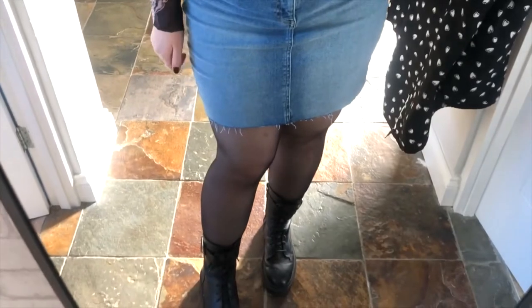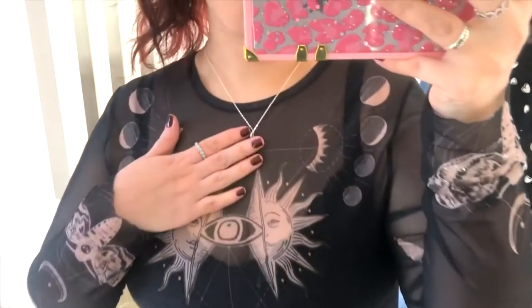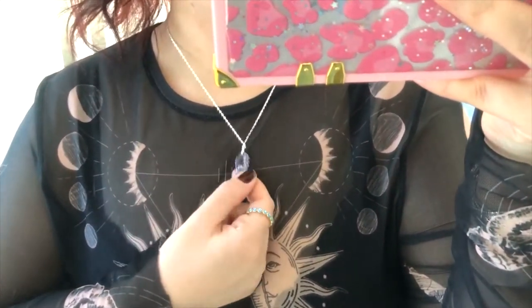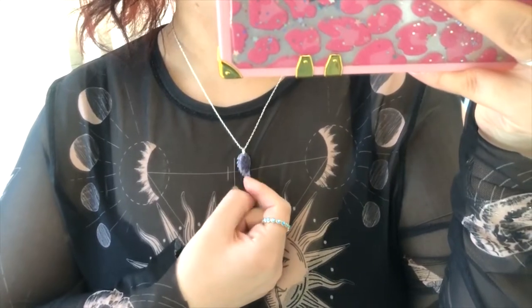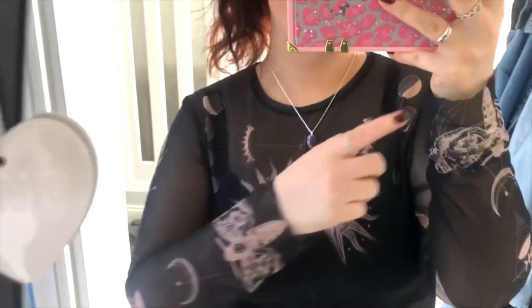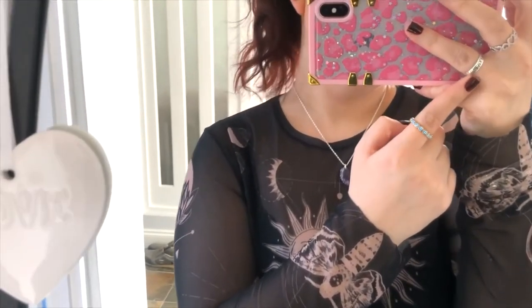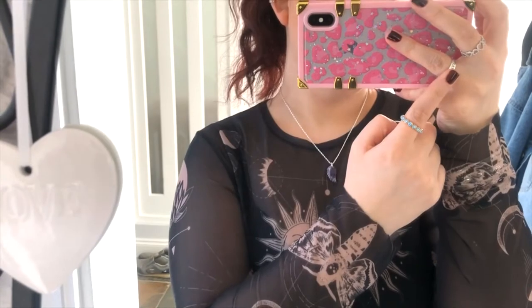Sheer matte tights from Primark. Black chunky boots, again from Primark. Jewellery-wise: a little amethyst angel wing from Shein, this ring is TK Maxx, this one is Shein, and this one is gifted by one of my friends - it says Coven on it. And a few random ear cuffs.